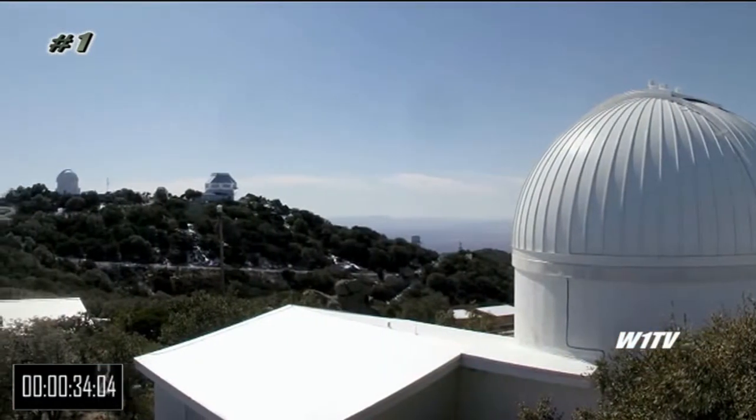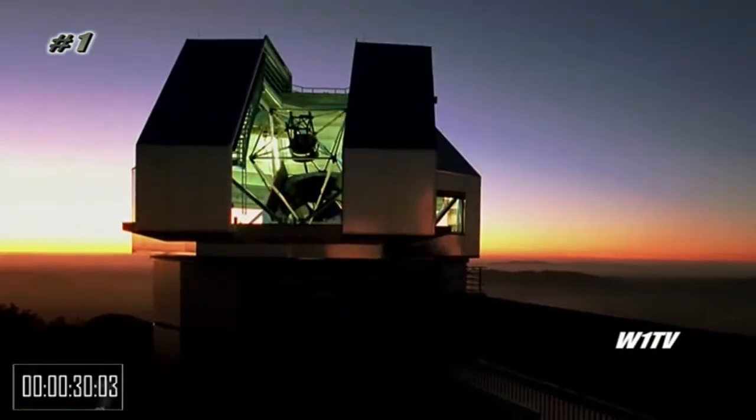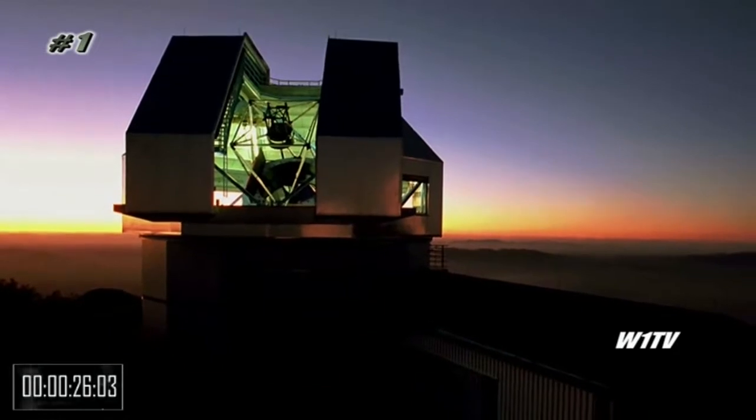The new instrument, scheduled to be completed in 2019, will be installed on the 3.5-meter wind telescope at the Kitt Peak National Observatory in Arizona.